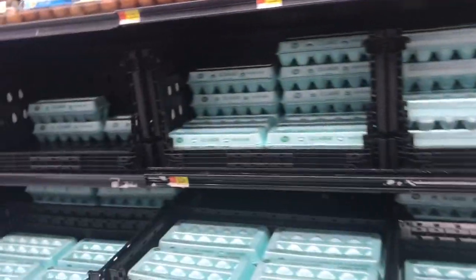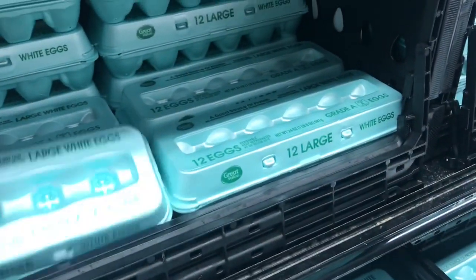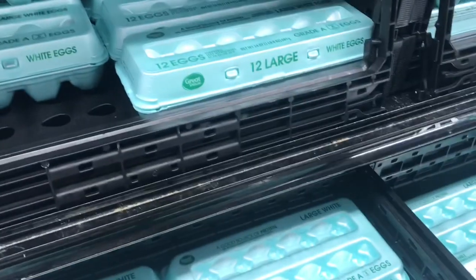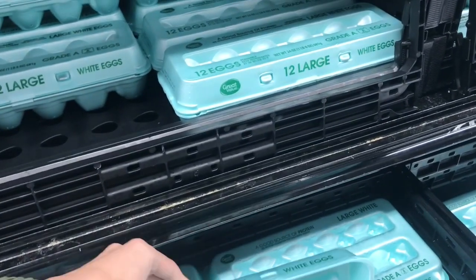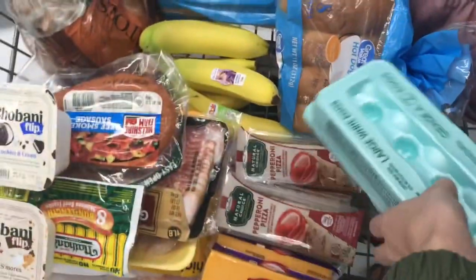Next, I'm picking up eggs. These are only $0.63 a carton, so I'm going to grab one for the bacon, egg, and cheese meal — whether it's omelets or whatever we decide to make. Hopefully the price isn't too much at your store, but $0.63 is super cheap.